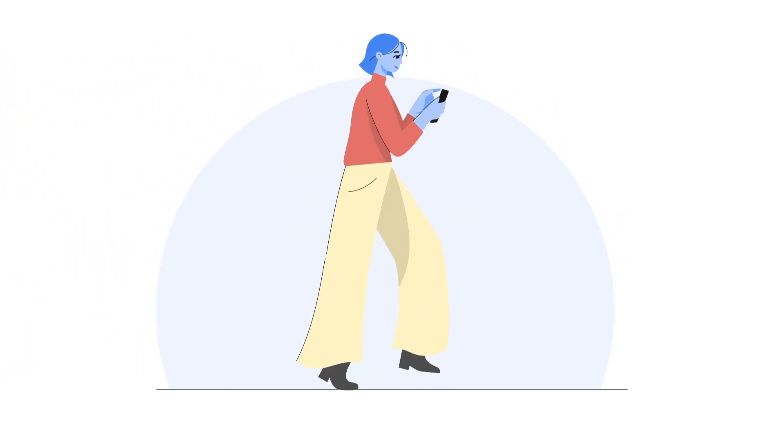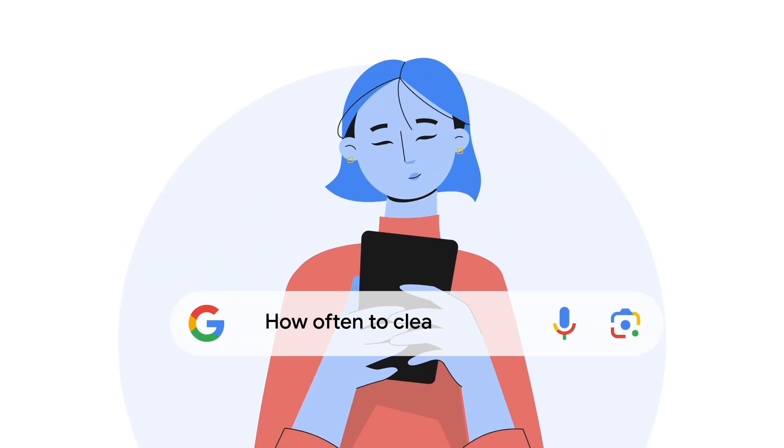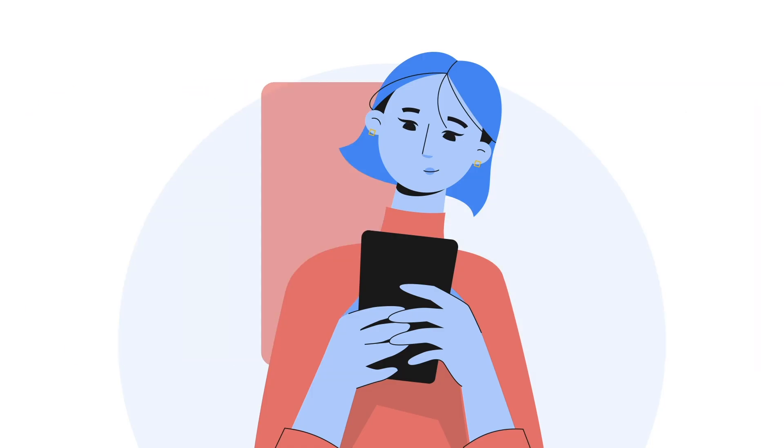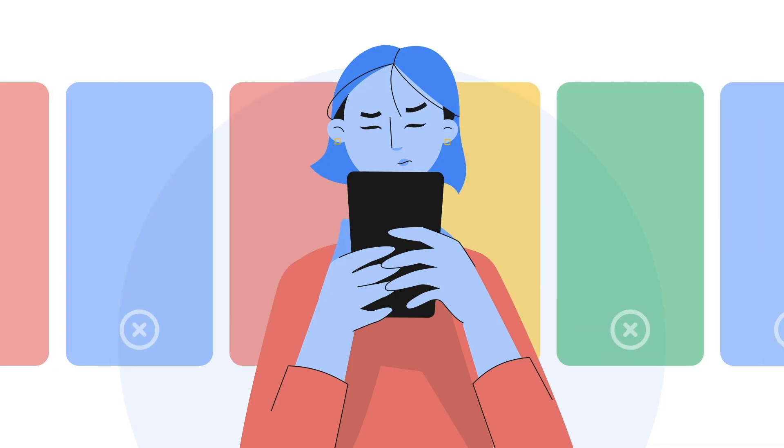Your phone is your constant companion, giving you access to a world of information — like exploring a passion, trying to solve a problem, or looking for the perfect gift. When you're immersed in an app, it can really kill the moment if you have to switch apps to learn more about something.